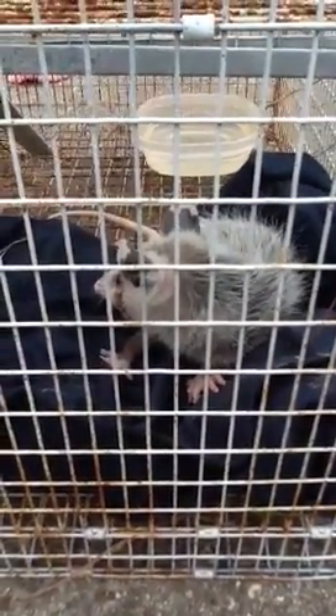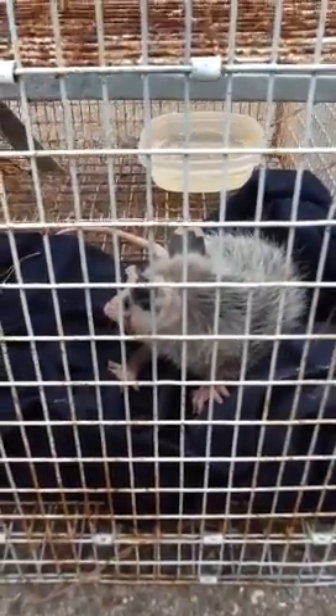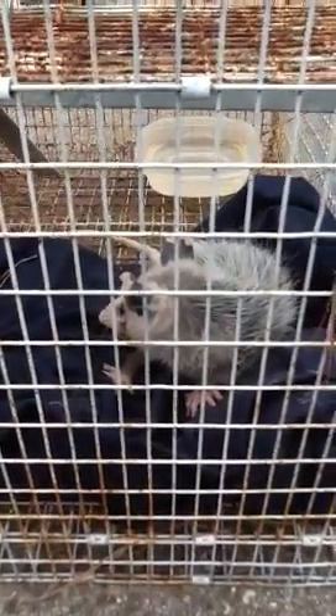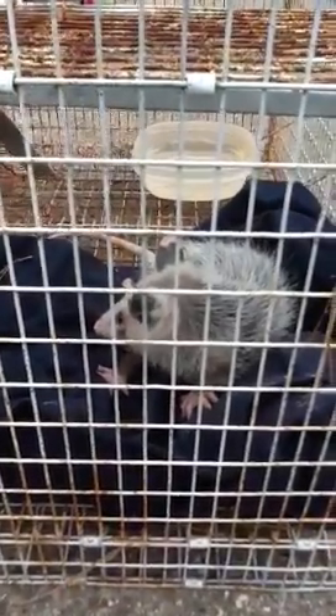A few minutes ago we saw him climbing on the wall, which is really neat. I wish he was climbing on the wall right now so I could show you. I saw his fingers, and his fingers were really neat because they kind of look like people fingers. And they can also hang from their tail and go to sleep, kind of like a monkey.